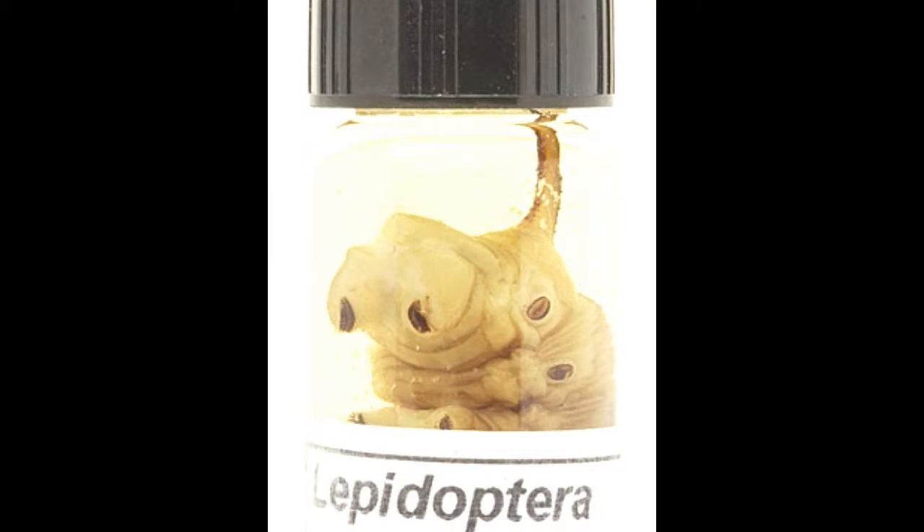Caterpillars are one of the many creepy crawlies inhabiting your garden. On first glance they may all seem the same, but identifying caterpillars can be fun as well as difficult. This Buzzle article presents a basic identification guide of some of the commonly seen caterpillars.